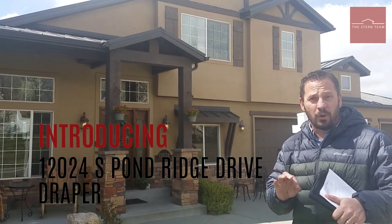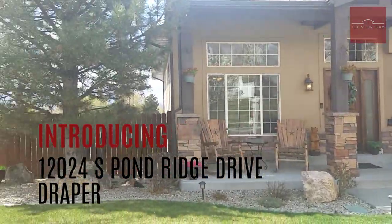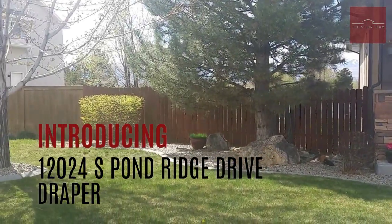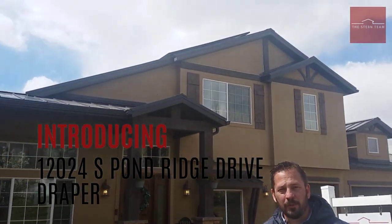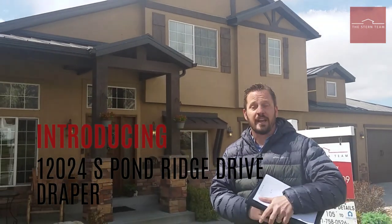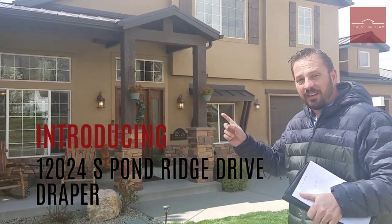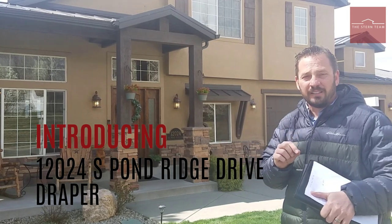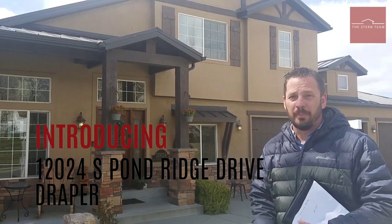A couple of other things to point out while we're outside. This yard is professionally landscaped — beautiful and meticulous. Also, our roof is a lifetime roof; it's a metal roof that is going to last for a really long time. We also have solar panels up there, so your electrical bill can be as low as $9 a month.